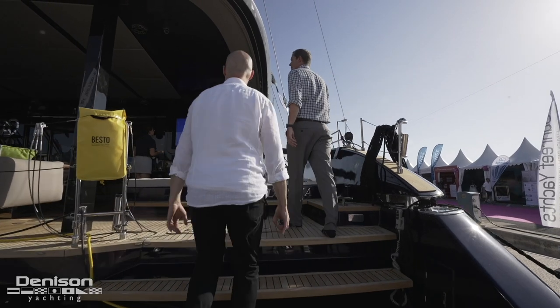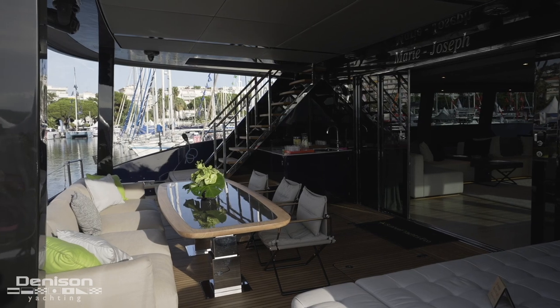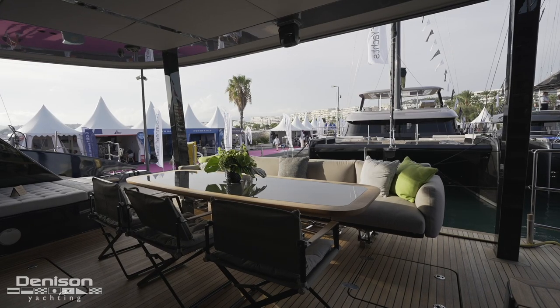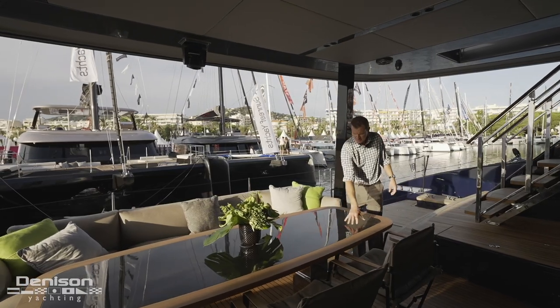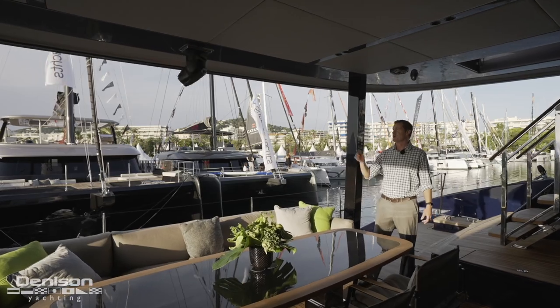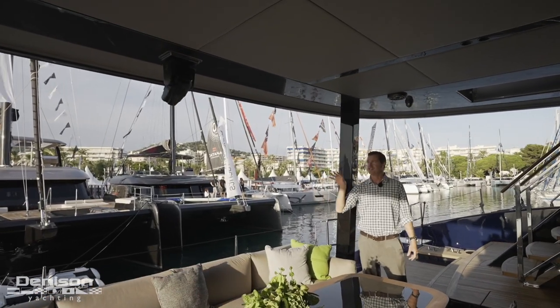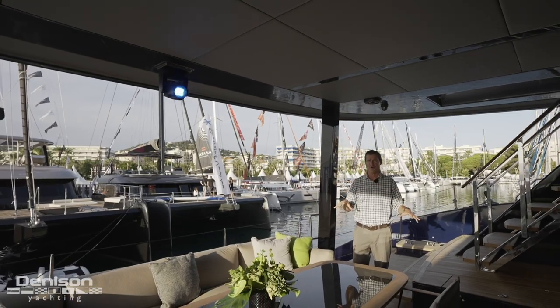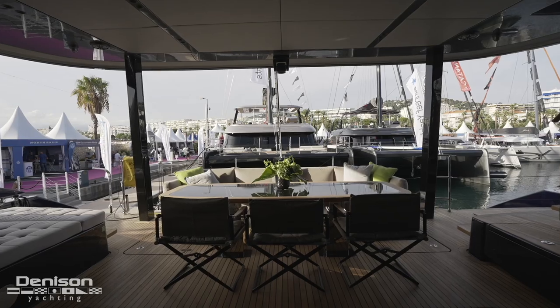The next space is this awesome aft deck. Centerline we've got a lovely high-low table — it's a little difficult to see, but it actually has carbon fiber accents throughout and teak on the outside. Up at the hard top we've got a really awesome disco light. This thing is incredible — it changes colors, lights up the whole boat, and can go to the music. The underwater lights also go to the music.